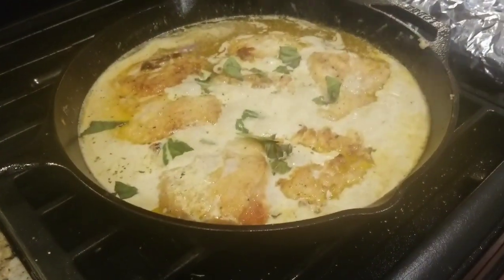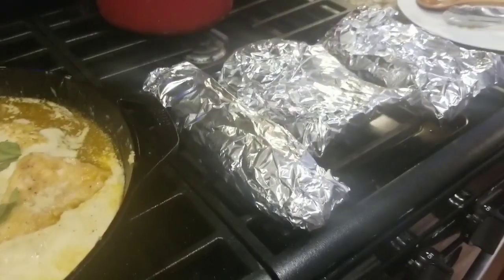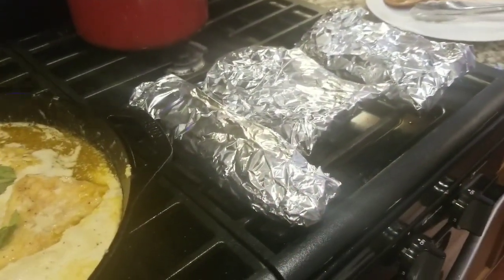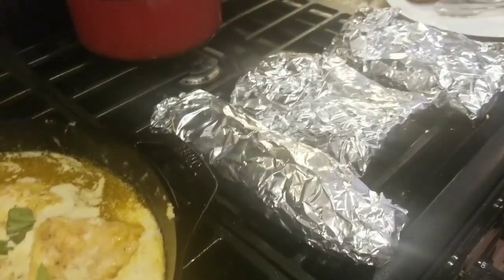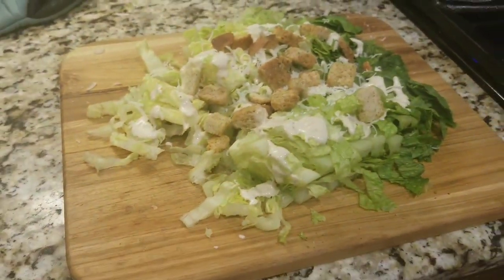Tonight's dinner is Tuscan Creamy Chicken with some garlic bread — that's leftover ciabatta and baguette from Costco. I just slathered garlic butter that I picked up from Whole Foods and heated that up in the oven, and then my Caesar salad on a board.